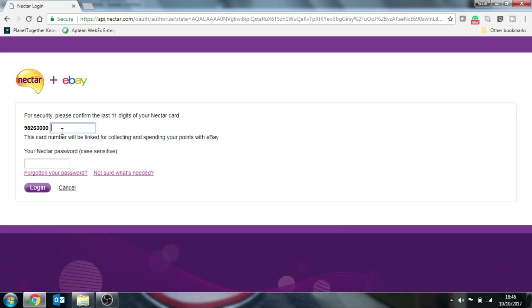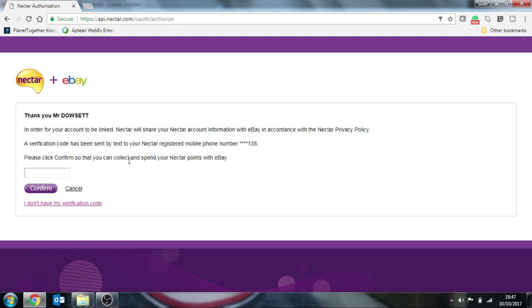Again we have to put in our 11-digit number. And then you have to put in your Nectar password. Once you've done that you then log in. A verification code will then be texted to your mobile phone if you've got it set up. Once you receive the code you type it in and press confirm.